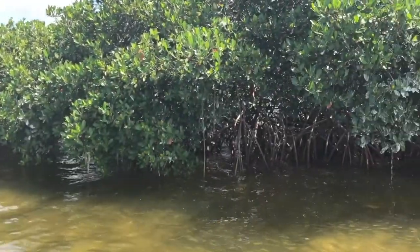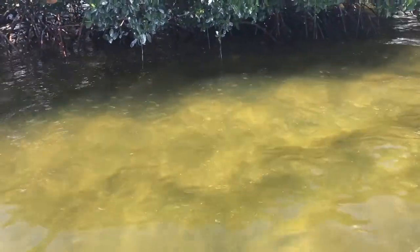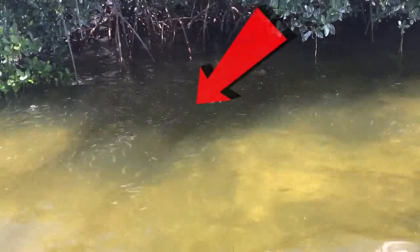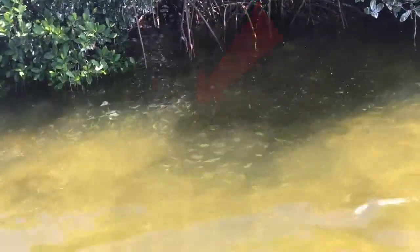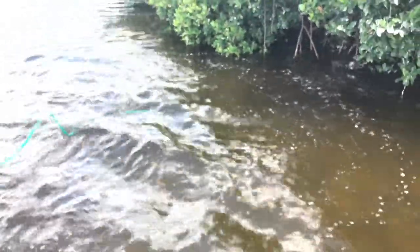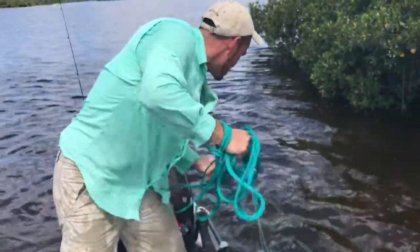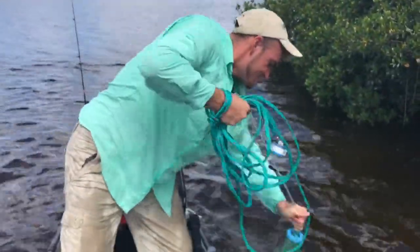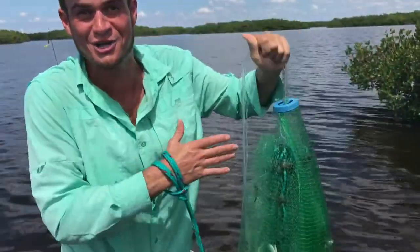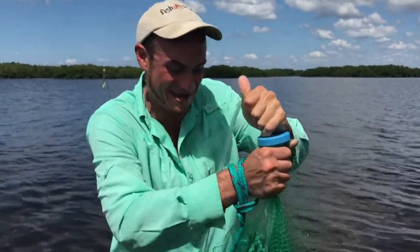Let's try it one more time. See all those in the net? We got some fish this time! Stick with me and this method — your cast nets will be full and your fish will be mighty. Don't forget to click subscribe. See you soon next time.